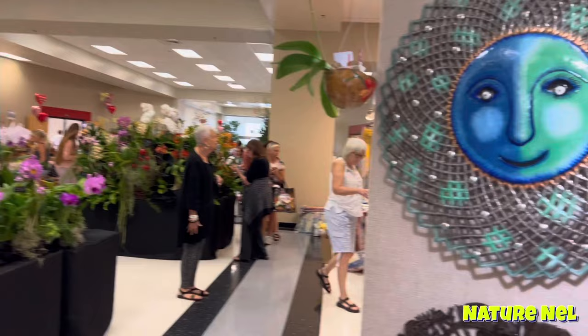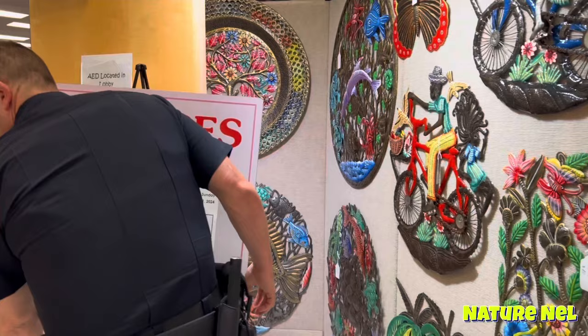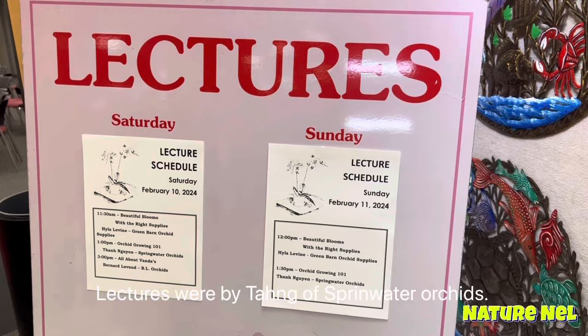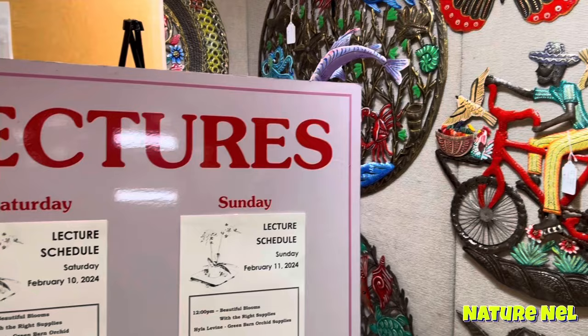All right guys, I think we're going to cut it off here so we don't make it too long. Oh, they're going to have a lecture. What lectures do they have today? Saturday lecture scheduled — February 10th: 'Beautiful Blooms with the Right Supplies.' So if you guys come to these events, ask and see if they have lectures because these are really good to sit in on. You learn a lot. All right, Terry.